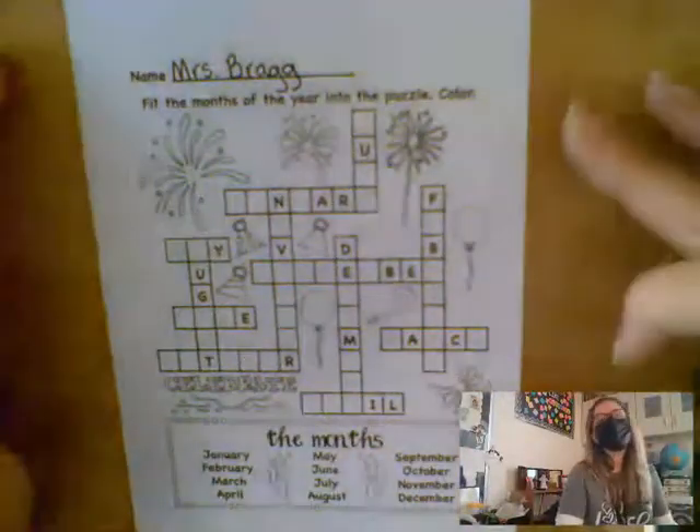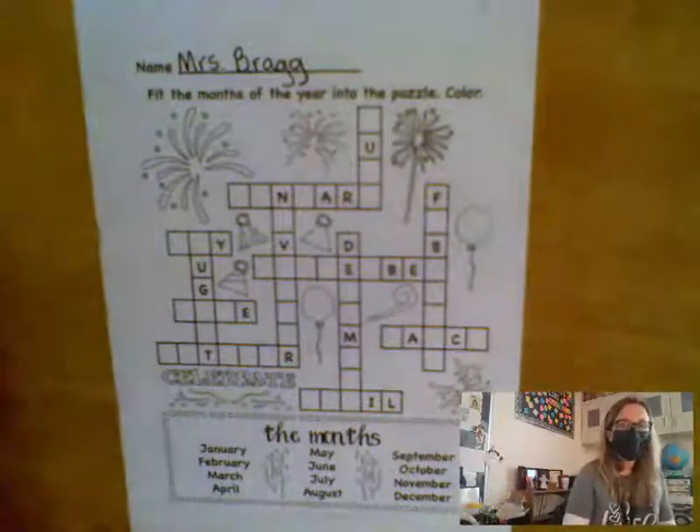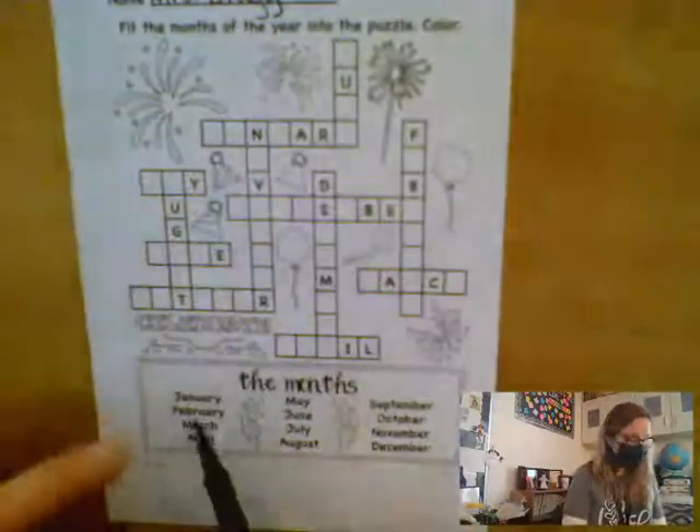Now, fill in the months of the year into the puzzle and then color. So down here in the box, I have all the months.